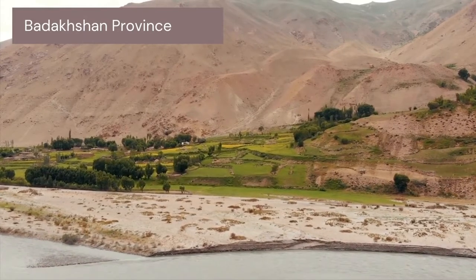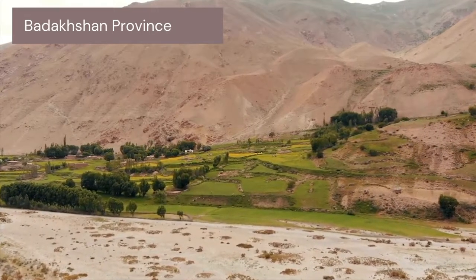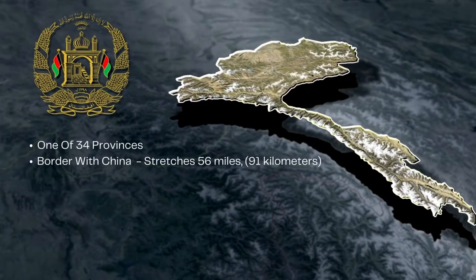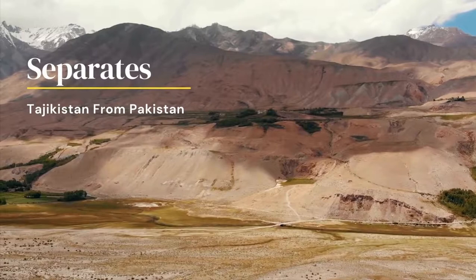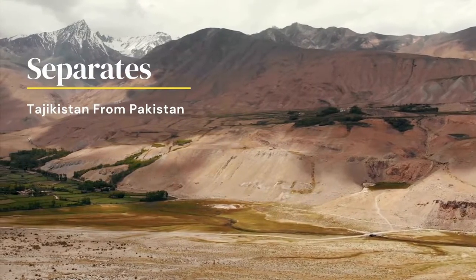The Corridor is located in a part of Afghanistan known as the Badakhshan Province, one of the 34 provinces of Afghanistan. The Badakhshan Province shares a border with China that stretches approximately 56 miles, and the corridor also separates Tajikistan from Pakistan.